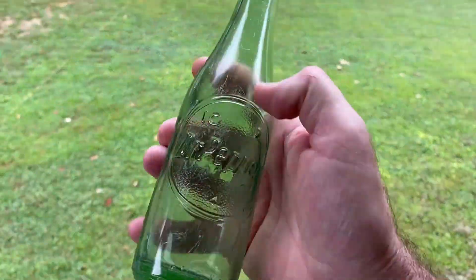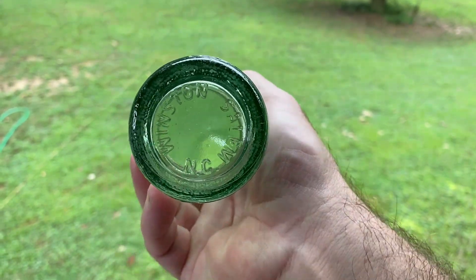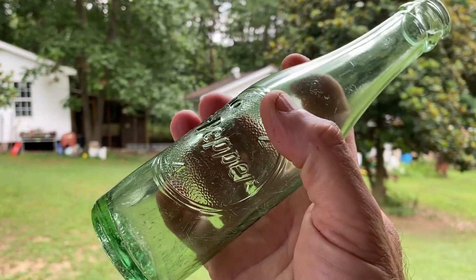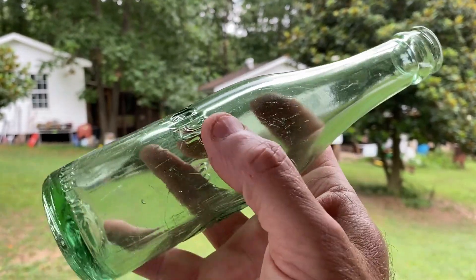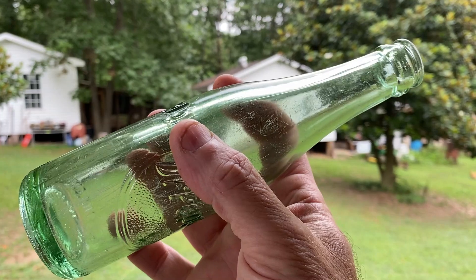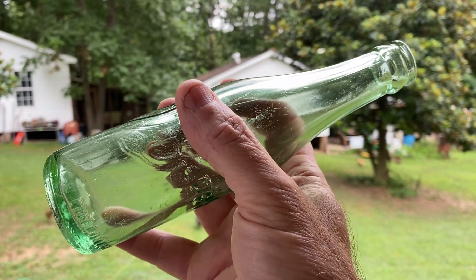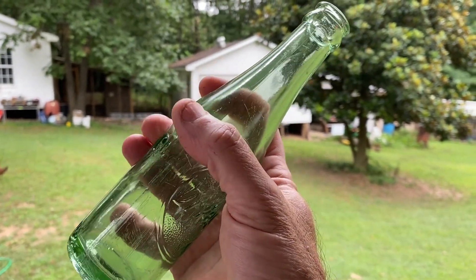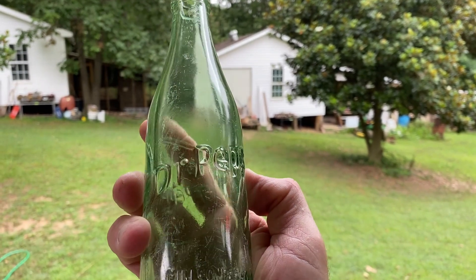There she is, all cleaned up - 10-2-4 Dr Pepper. Winston-Salem, North Carolina. She looks sweet - she got some scratches, but she's beautiful. I've been searching for you for a long time. These bottles right here come in the green and the clear. I'm gonna say this bottle - I can't find a date on it - it's probably in the 50s, early 50s or late 50s. I looked at a few of them online and that's what they were dating them at. 10-2-4 and the beautiful Dr Pepper - debossed. Sweet.